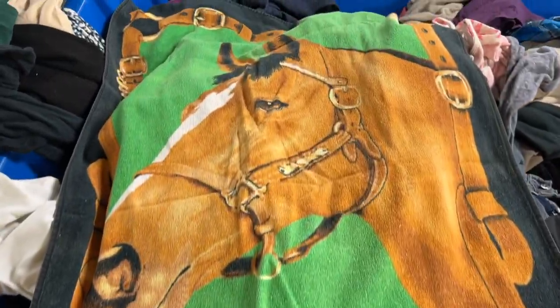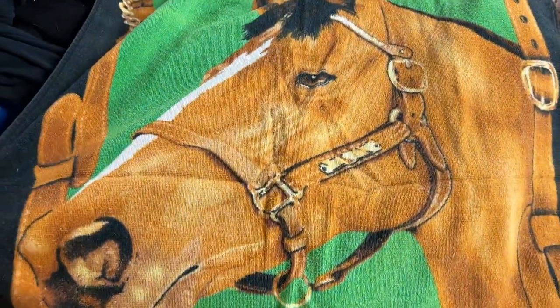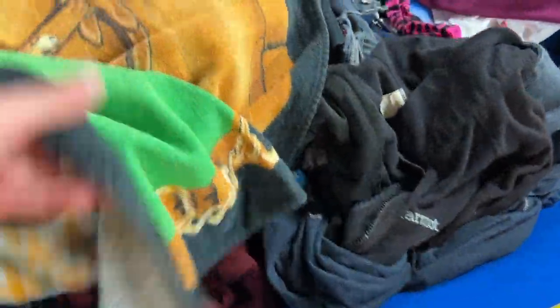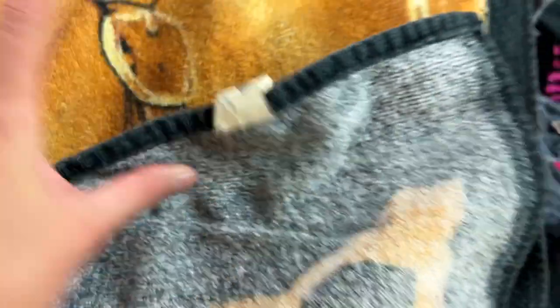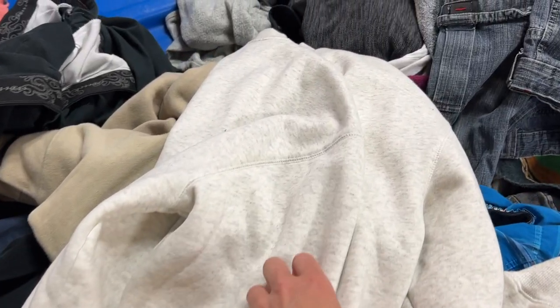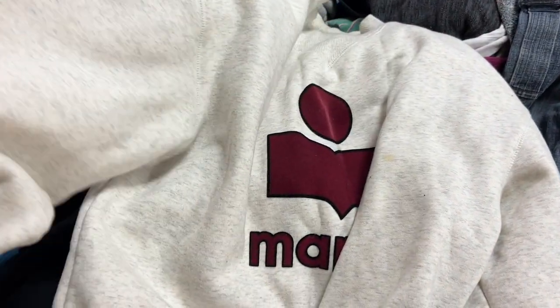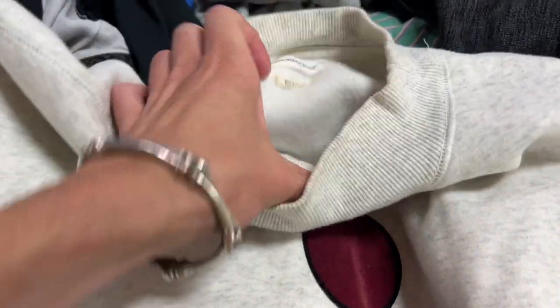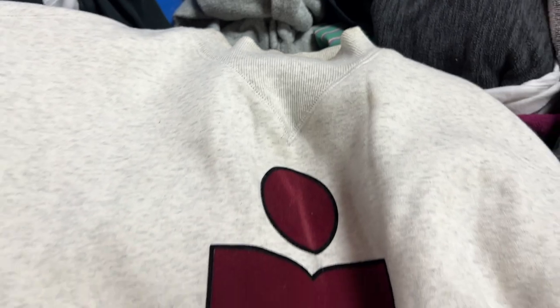The first thing I see in the first bin I look at is this giant horse on a towel staring at me — it was actually vintage Hermès. No, I'm just kidding, it absolutely was not. This is like the second thing I looked at and the first thing I put in my cart. I'm blown away — I cannot believe I found this. This is like the Isabel Marant sweatshirt everyone wants.